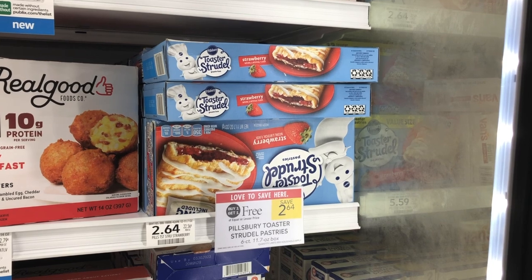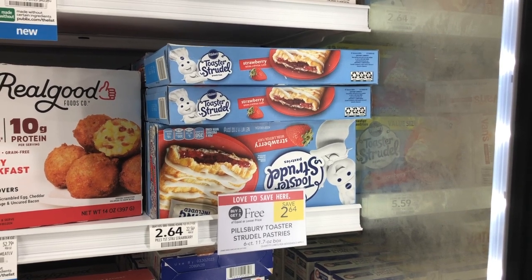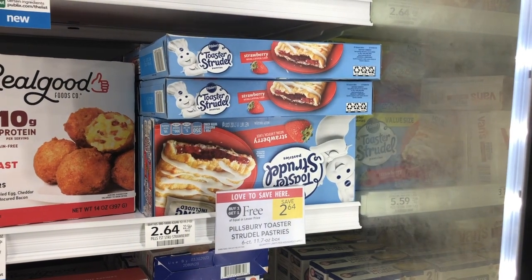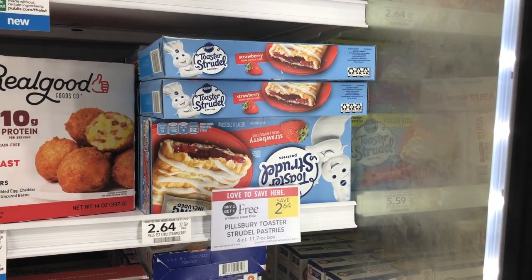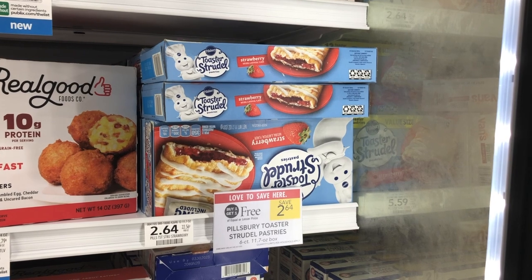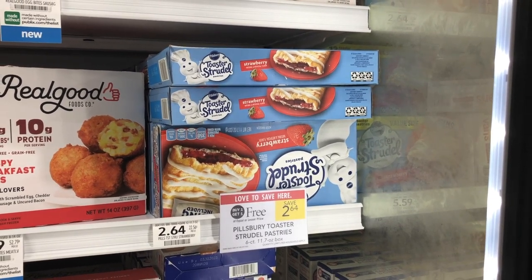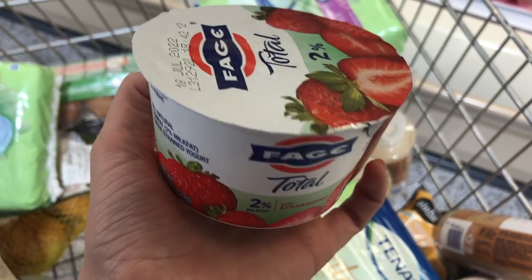The Pillsbury toaster strudels are a good deal at the buy one get one free price — regularly $2.64, so at BOGO they're just $1.32. I don't think there are any coupons available, but let me know in the comments if there are. It's a good deal with no coupons required.